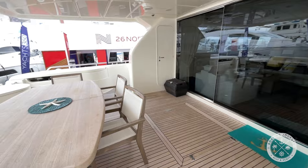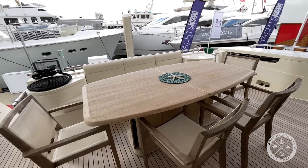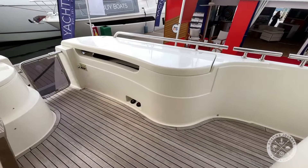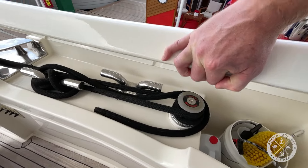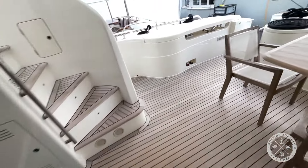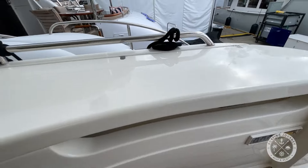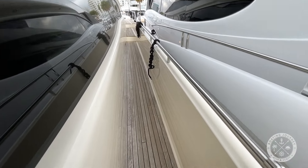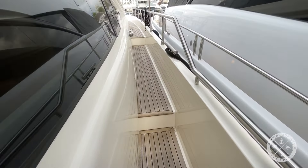First thing you notice when you come on board is this fantastic outdoor living space. We have seating for about eight to ten people out here. Beautiful teak floors throughout. Storage below here, and it looks like we have additional storage over on this side as well.